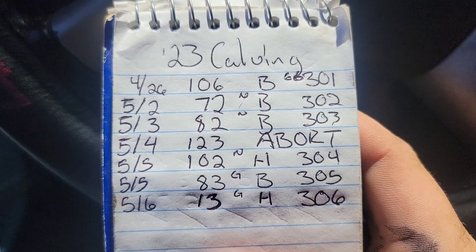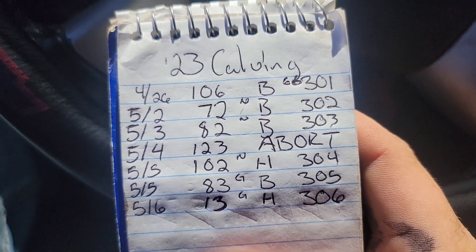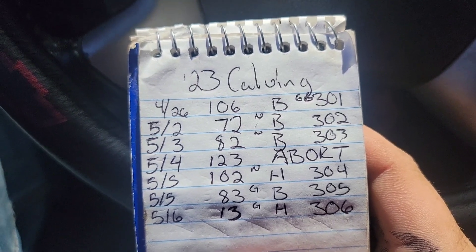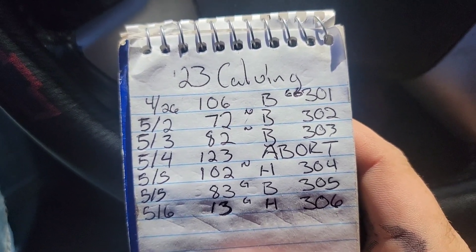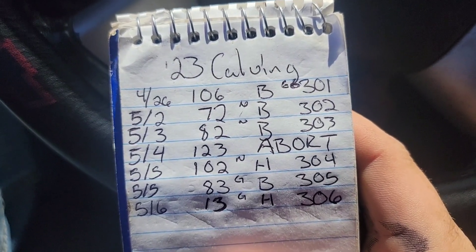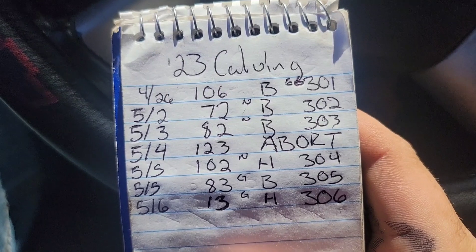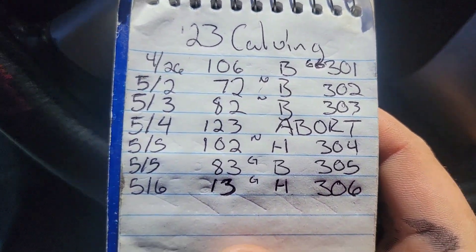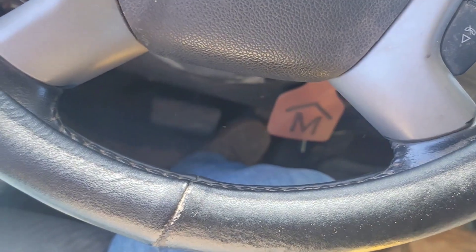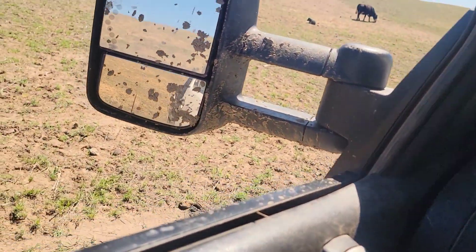Nothing's registered here really. I've got some of my Herefords that are registered, but I only like one or two of them. Some of my Aberdeens could be registered. Obviously my red Angus bulls are registered, and the white Aberdeen bull is registered, but nothing else is registered.